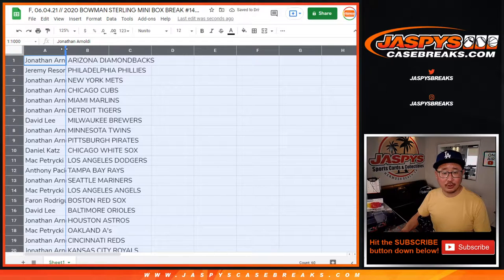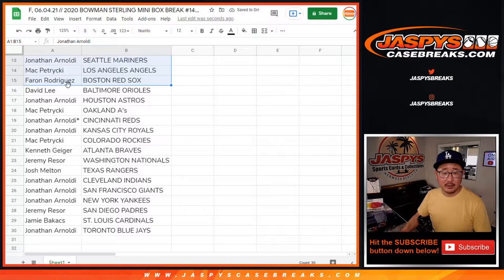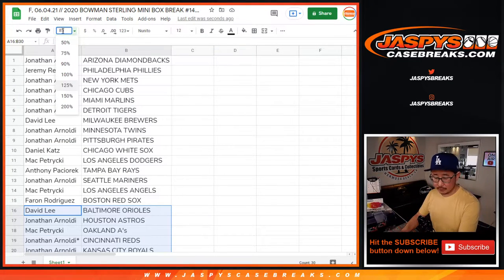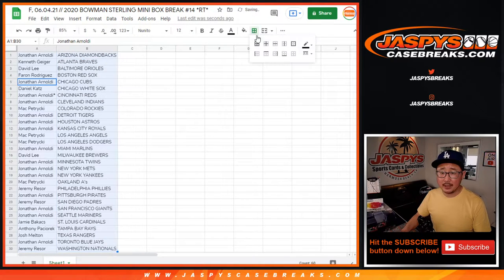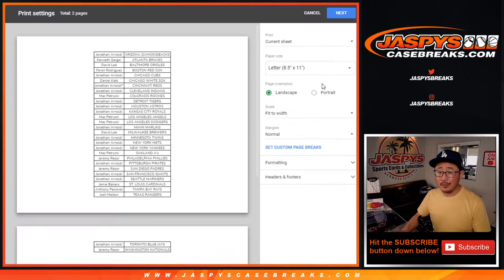As always, no trade windows in these little filler breaks. Here's the first half of the list right here, and there's the second half right there. Let's get all that on one screen, sort by column B, and let's print and rip.